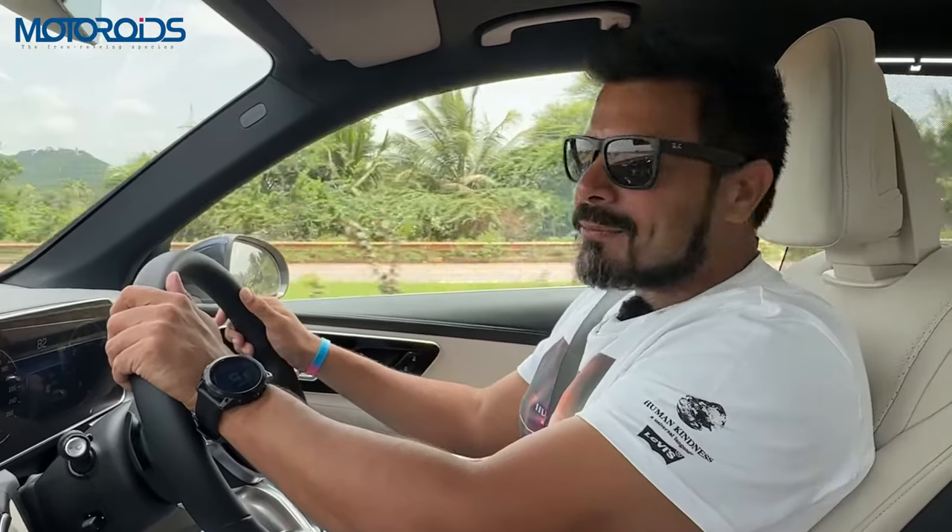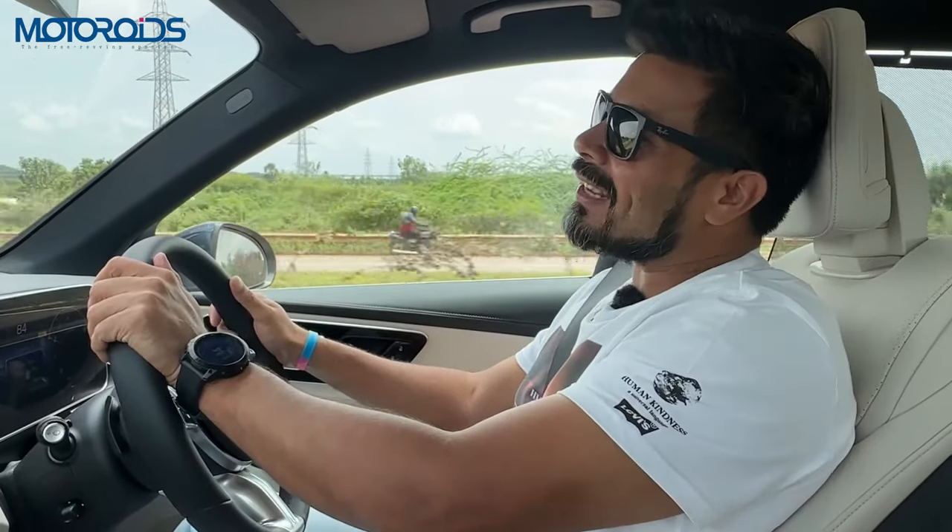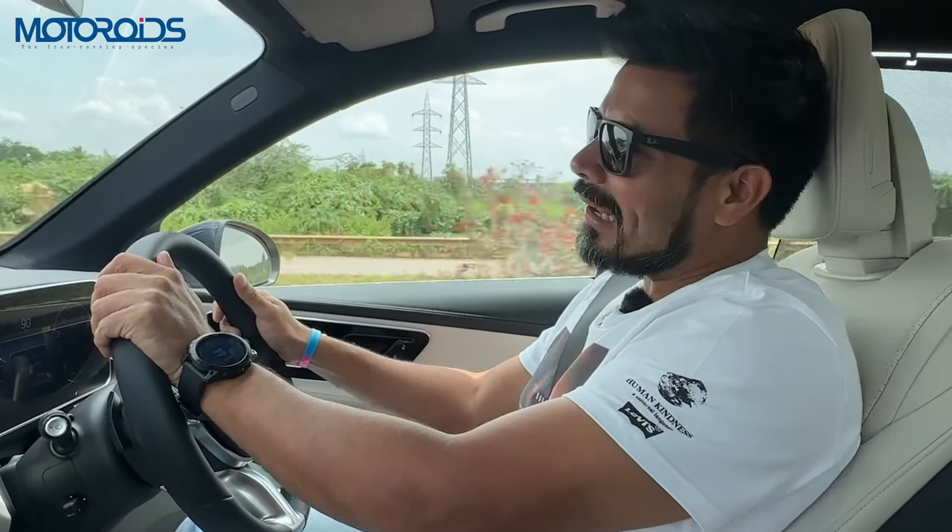Welcome yet again to Motorrides. My name is Amit and this is the channel where you get the no-nonsense, in-depth review of all the latest cars and bikes in India.